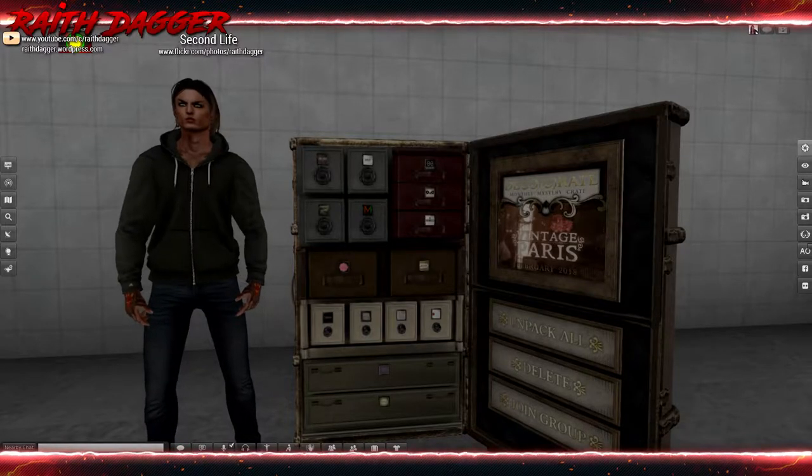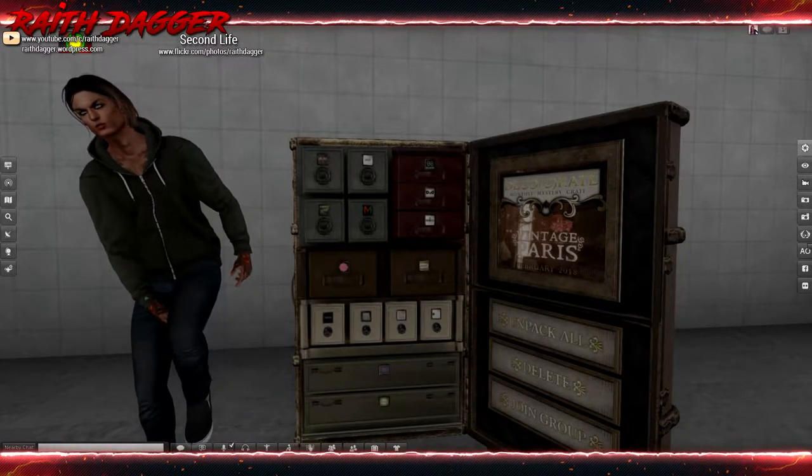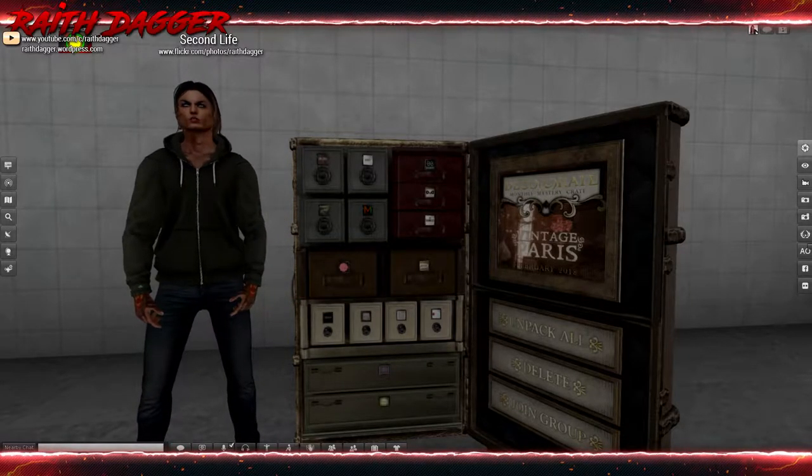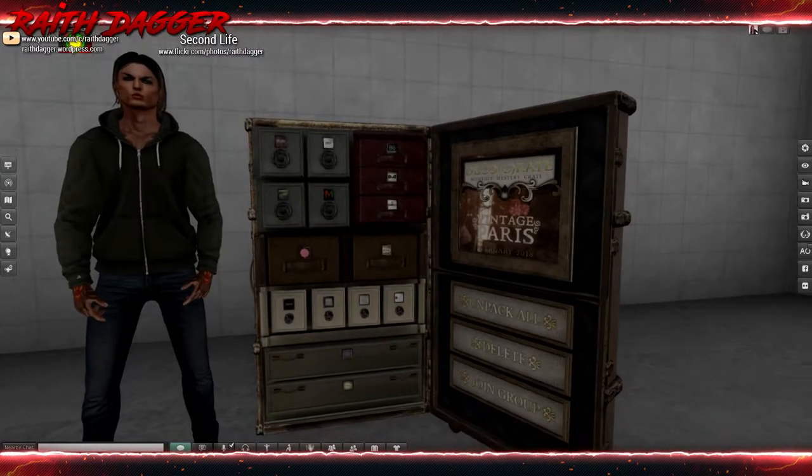Welcome back everybody. It's February 8th and that means DecoCrate time. New round of DecoCrate — it's Vintage Paris this time around.